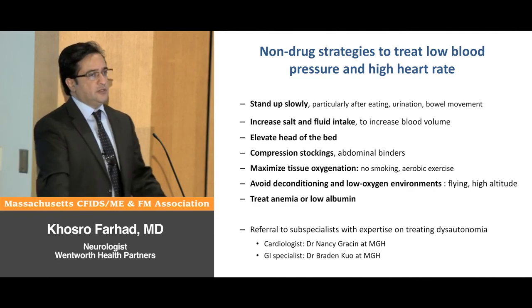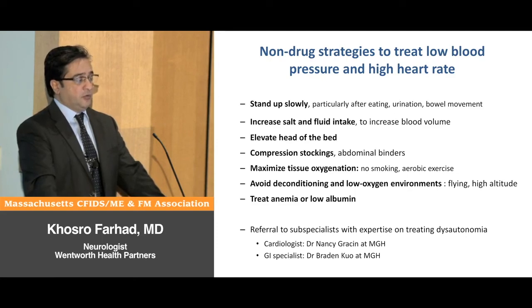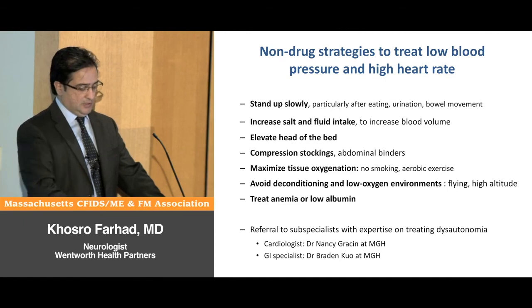Sometimes we need to refer these patients to specialists who treat specific organs. For cardiovascular symptoms, you need a cardiologist with a lot of experience treating dysautonomia patients — we usually send these patients to Dr. Grayson at Mass General. For GI symptoms, which can be quite disabling, we refer to Dr. Koh at Mass General, who is sub-specialized in the nerves of the stomach and intestines.